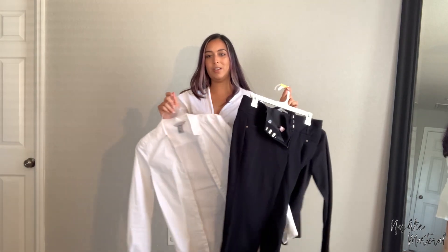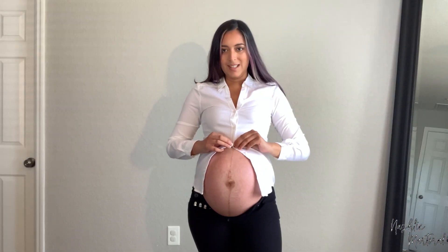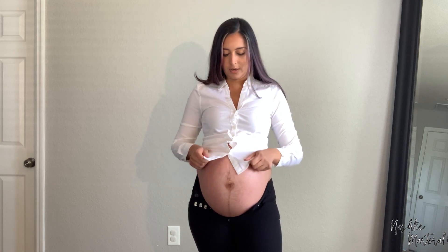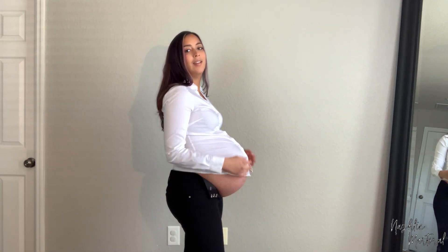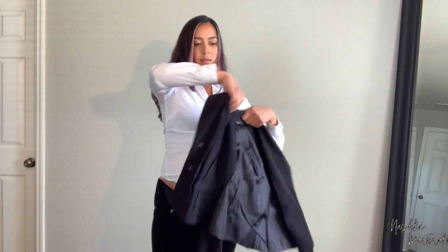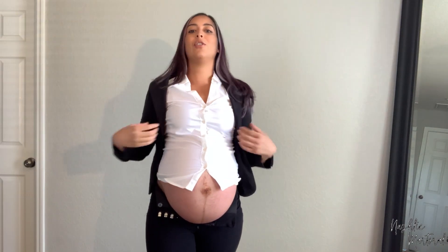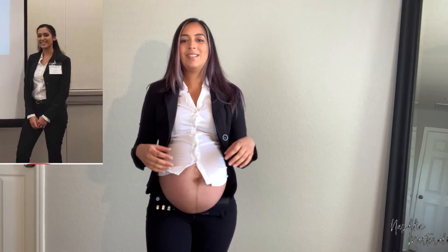Up next is the suit I wore for my presentation in grad school. I had a difficult time putting this on last time, I'm sure it'll be the same. I don't want to break this shirt because I do use it for work and interviews. I'm missing the jacket — wait, I know the jacket is not gonna fit. Oh girl, that is tight. I'm gonna break all of this. Here's the side by side — 32 weeks versus 39 and a half. Oh boy.